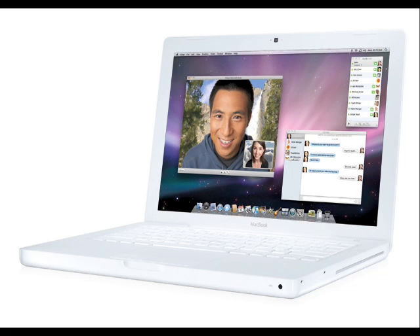It starts at £719 and you get a 2.1GHz Intel Core 2 Duo processor, 120GB hard drive, the 8-speed SuperDrive for writing DVDs and CDs, as well as the normal AirPort 802.11n wireless network capability, Gigabit Ethernet and Bluetooth built-in, and of course that EyeSight camera at the top of the screen.